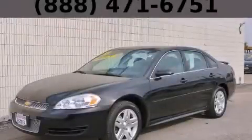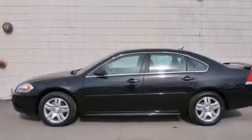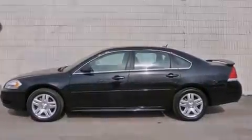This is a 2013 Chevrolet Impala. It features a 3.6-liter, six-cylinder engine and an automatic transmission.